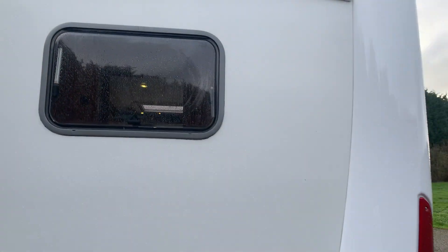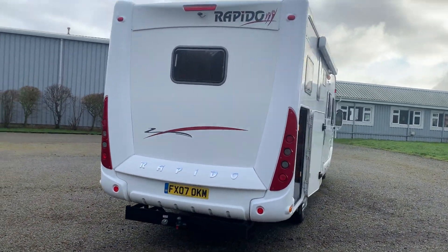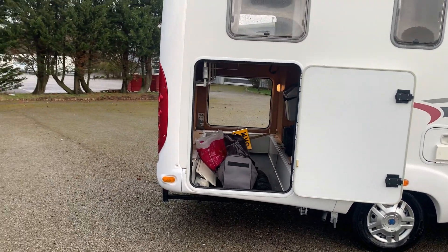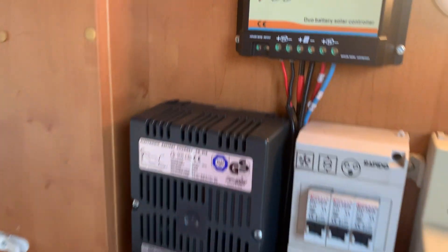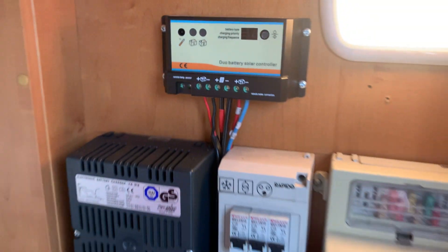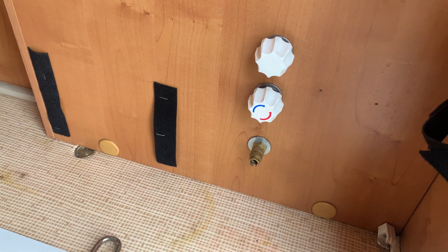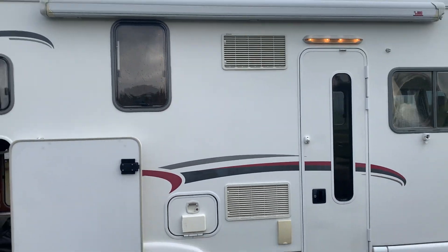I'll come back so you can see the back of the Rapido properly. Now we'll go to the bigger access point on the other side, which is taller. Inside you can see a solar controller, so it could very well have a solar panel on top as well. There's also an outside hot and cold shower point here, which is always handy.